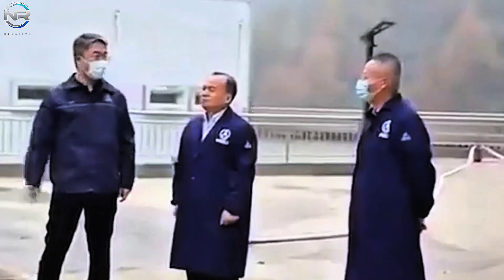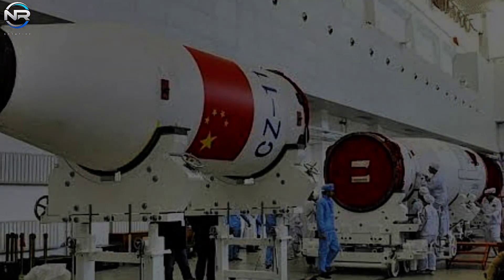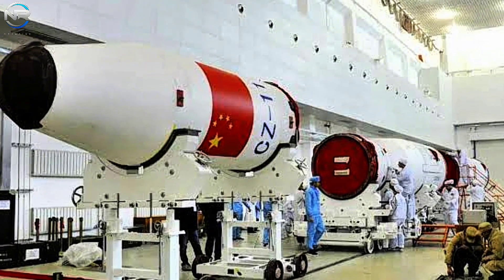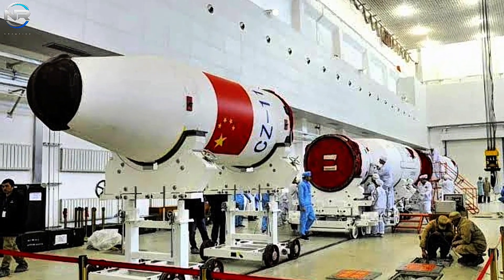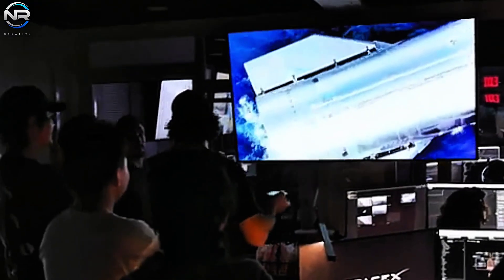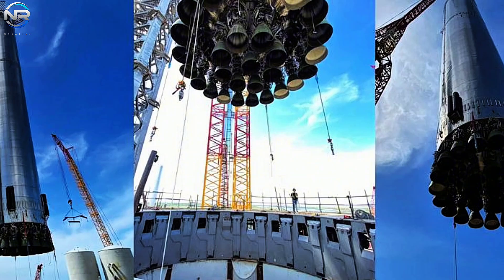According to the latest specifications, the Long March 9 rocket will feature a fully reusable first stage powered by an impressive array of 30 YF-215 engines. These engines use full-flow staged combustion technology and are powered by a combination of methane and liquid oxygen, each capable of producing about 200 tons of thrust. In contrast, SpaceX's Starship first stage is equipped with 33 Raptor engines, also operating on methane and liquid oxygen, each producing about 280 tons of thrust.